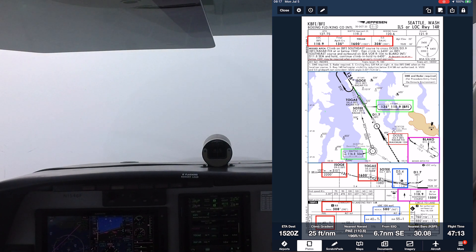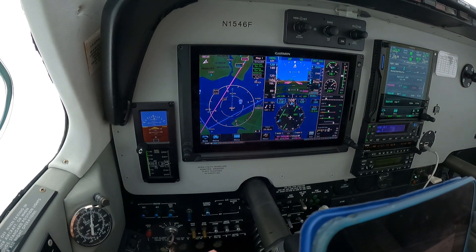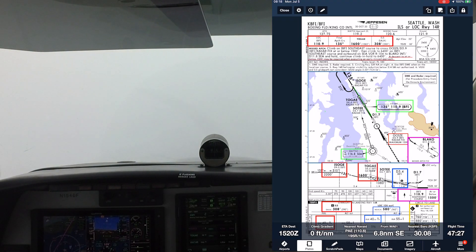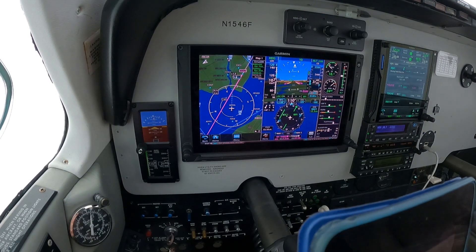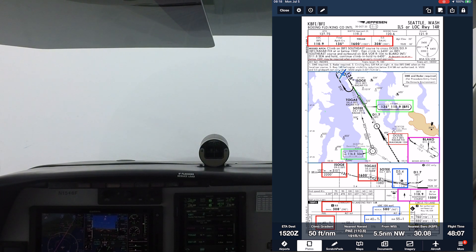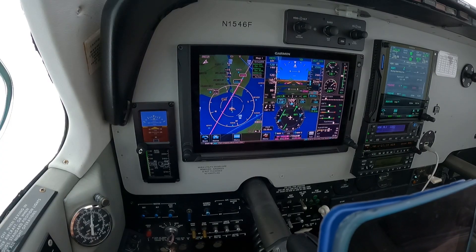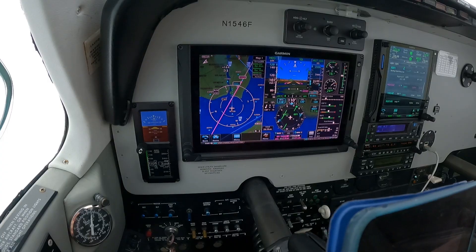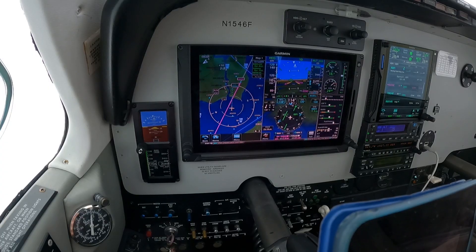Approach mode is armed. Autopilot coming off. Flight Director staying on for the moment. Here comes the localizer. Bonanza 460, heading 10, best speed to target. Okay, we'll pick up the speed a little bit, 460. Thank you.